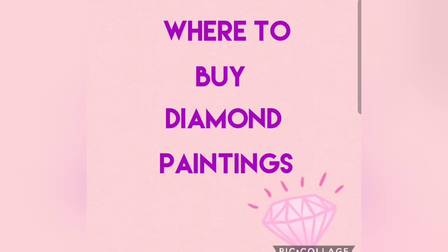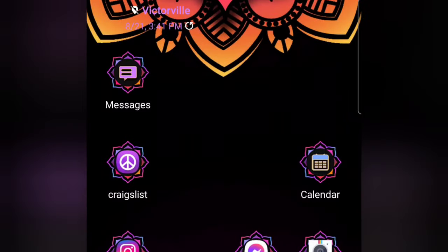I'll say upfront I won't be showing any diamond paintings from apps or websites such as Amazon, AliExpress, Wish, etc. I'm only going to be showing where you can purchase diamond paintings that have either public domain images on their canvases or legally licensed images. There are more options out there, but these are the places I personally have heard of, shopped at, or heard good things about. So let's begin.